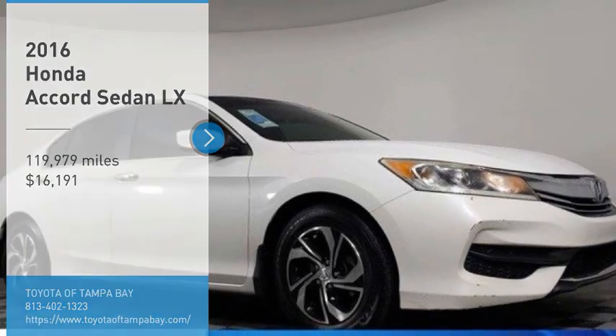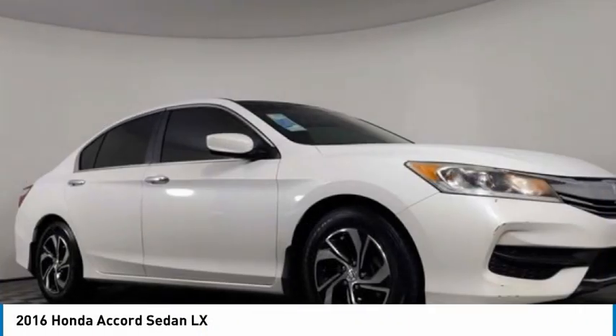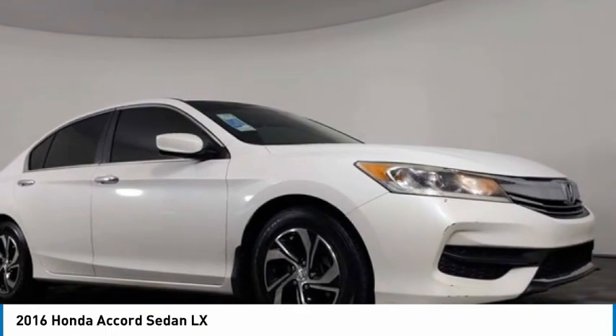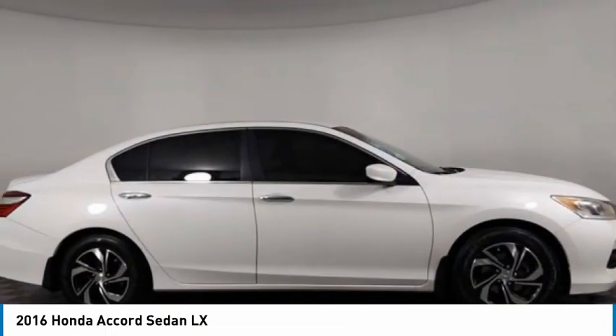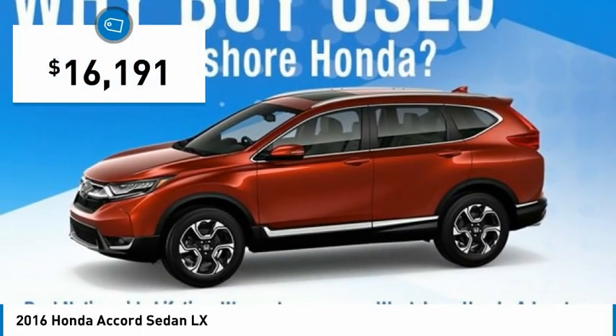Stop by and take a look at the 2016 Accord — ingeniously simple, yet overflowing with luxury and technological creativity. All that and more in the Accord, priced below $20,000.